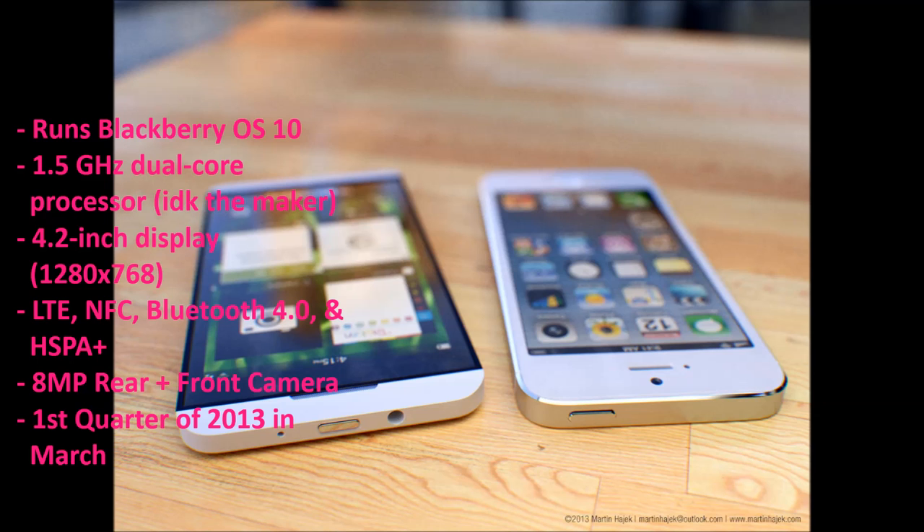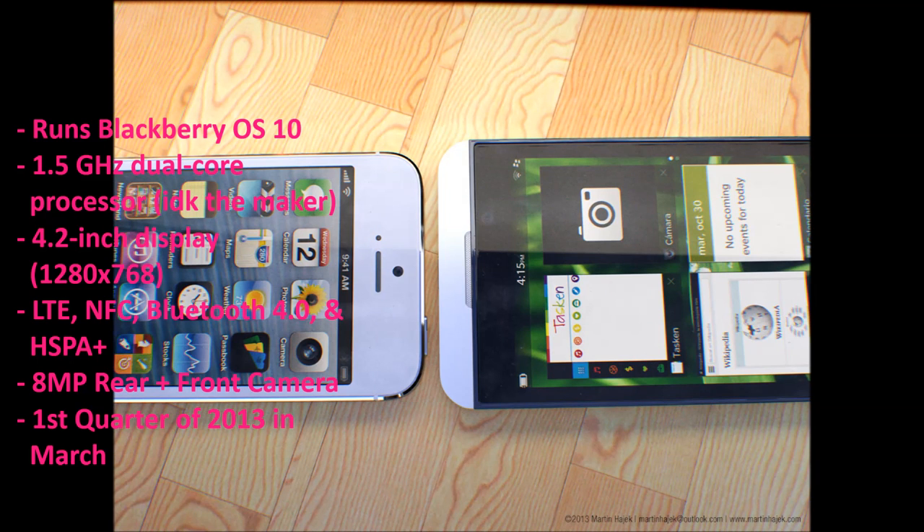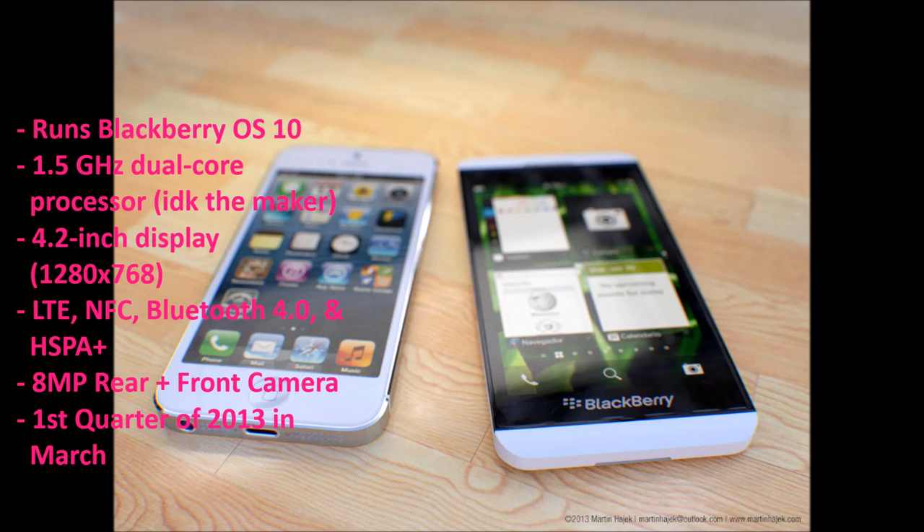It has LTE, NFC, Bluetooth 4.0, HSPA Plus, and an 8 megapixel rear camera plus a front facing camera. The device will launch in the first quarter of 2013 in March.